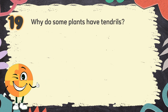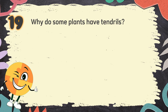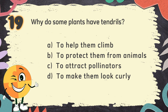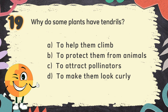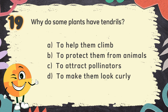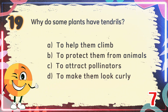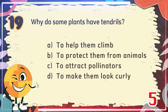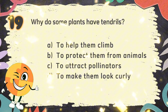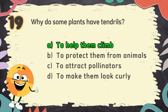Number 19. Why do some plants have tendrils? The choices are: A. To help them climb, B. To protect them from animals, C. To attract pollinators, D. To make them look curly. The correct answer is A. To help them climb.